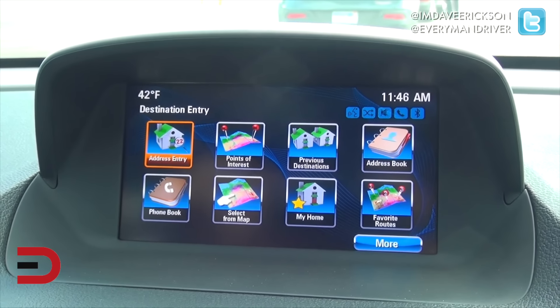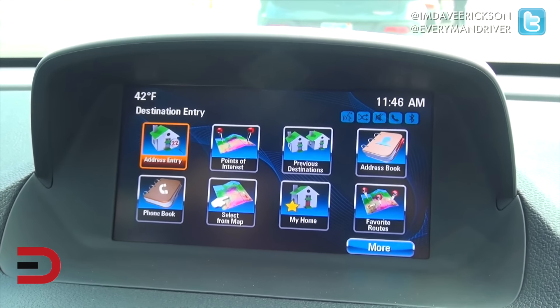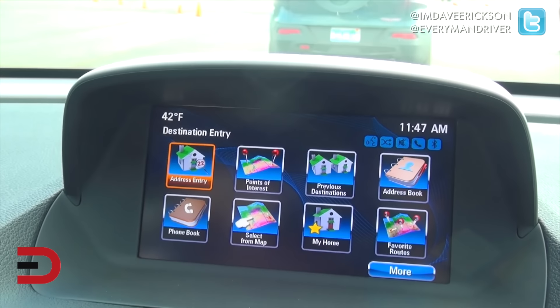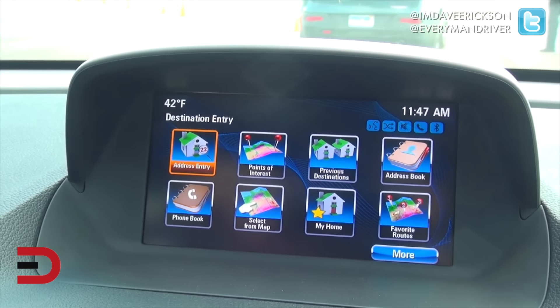After a closer look, this infotainment system is really sharp looking. Look at the colors and all the individual icons — that's really cool. That's something you would really want to explore later when you're testing it.